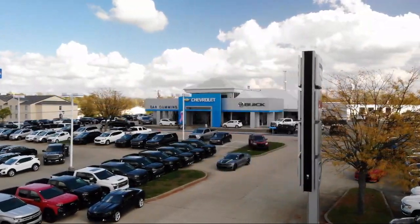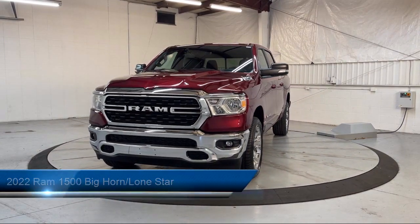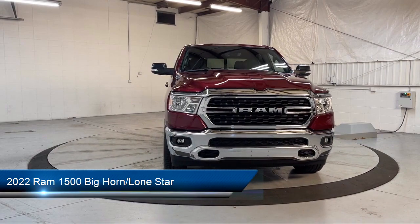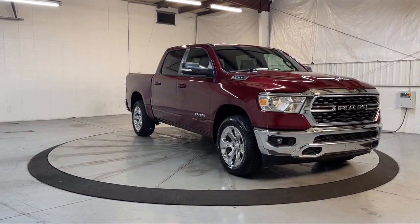Welcome to Dan Cummins of Georgetown. Here's a look at one of our many great vehicles for sale. It comes equipped with Park View Rear Backup Camera, Keyless Entry, Remote Start System, Chrome Bumpers, and Heated Door Mirrors.